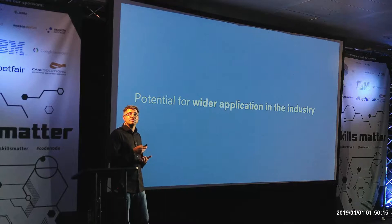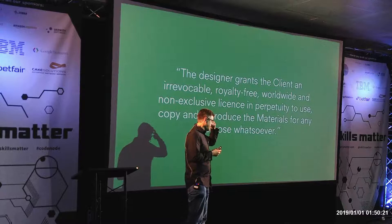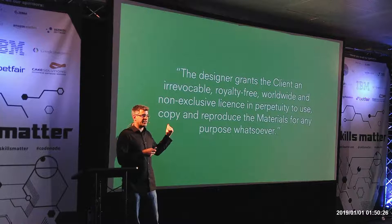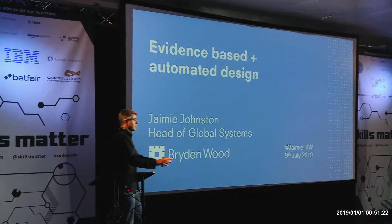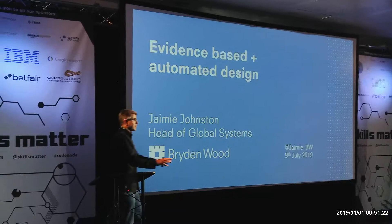I talked about government — we started this conversation with government, particularly on the platform stuff, a few years ago with the MOJ. We had a clause written into our contract with the Ministry of Justice — and this is actually quite hard to get put into a contract — that any IP we generated for the MOJ, they could use for anything they liked whatsoever, forever. I've already taken the beer, so we're even now. Good evening — my name's Jamie Johnston from a company called Brydon Wood.